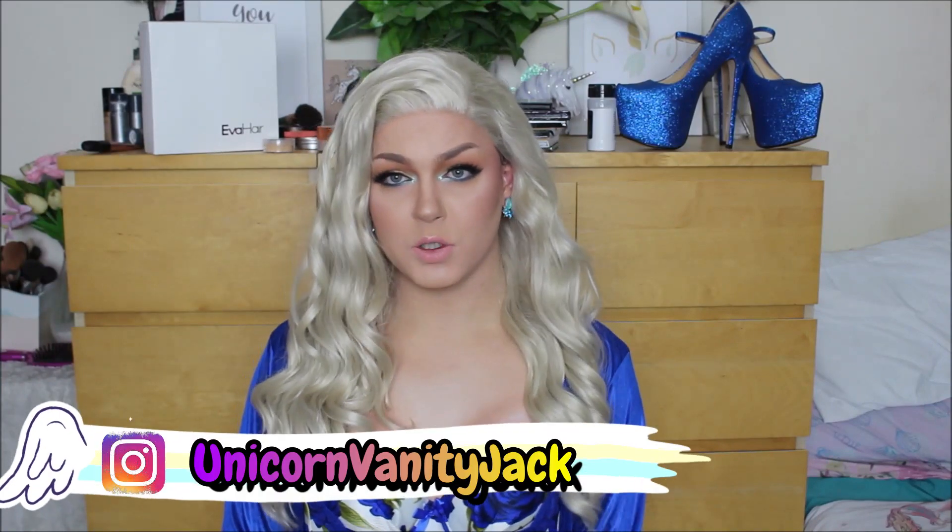Hey everyone and welcome back to my YouTube channel, or if you're new, hello welcome! I'm Jack but when I'm in drag I go by Luna Rose because I'm the flower that blooms at night.